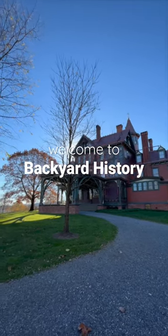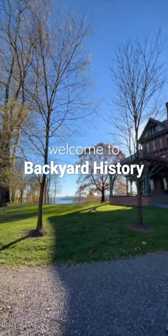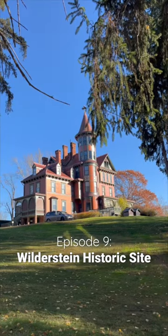Welcome back to Backyard History, a short series where I explore all the incredible historical spots in my own backyard. In episode 9, we're checking out Wilderstein Historic Site.